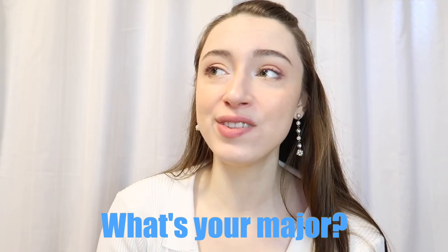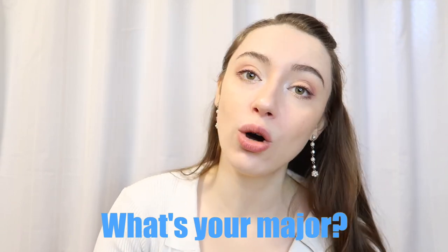Another question I get very often is: what's my major? I studied at two Belgian universities. At the Free University of Brussels, the VUB, I studied physiotherapy and rehabilitation sciences. At the Catholic University of Leuven I studied something completely different — language and regional studies, specifically Japanology. Two very different fields, but both are very interesting.